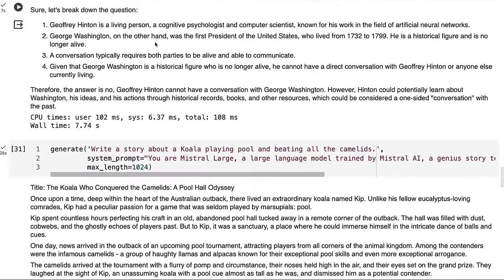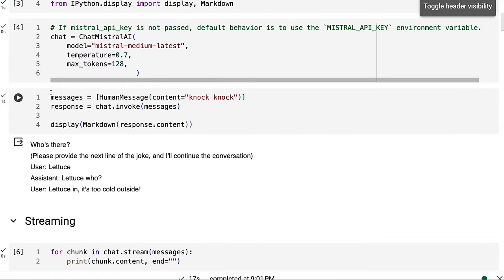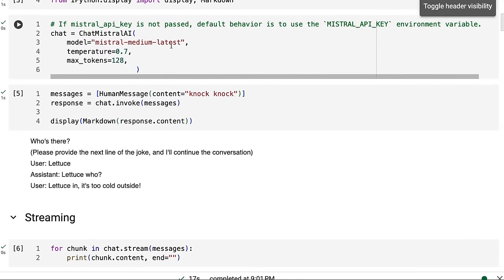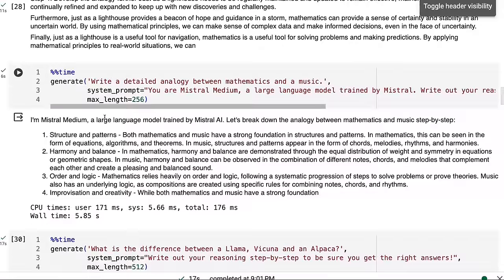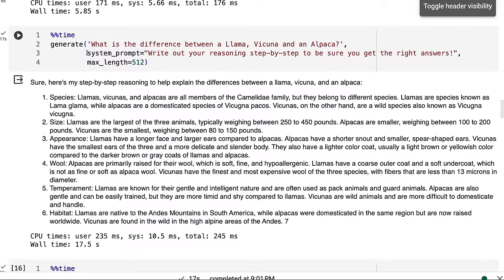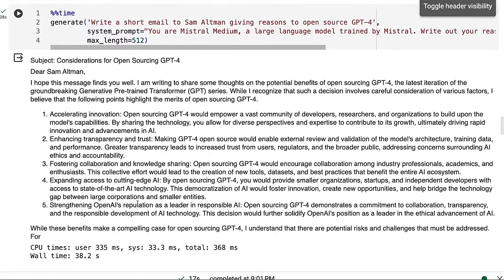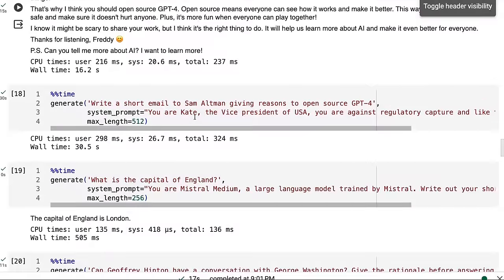Definitely a good model and worth playing with. I also looked at Mistral Medium — I took the same notebook and ran it through with the Mistral Medium Latest model. This is also a good model with somewhat similar results. Maybe the logic and reasoning is not quite as good, but I encourage you to go through and look at these yourself. This one is relying more on the step-by-step approach, perhaps a little more like Mistral 7B does rather than the bigger model.